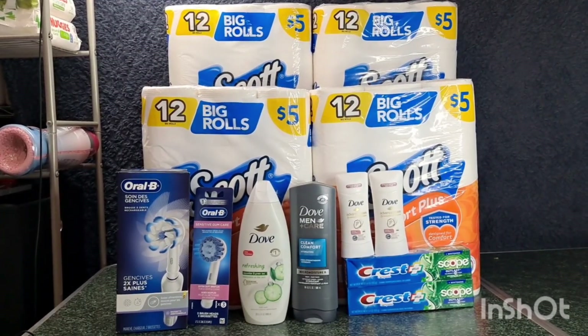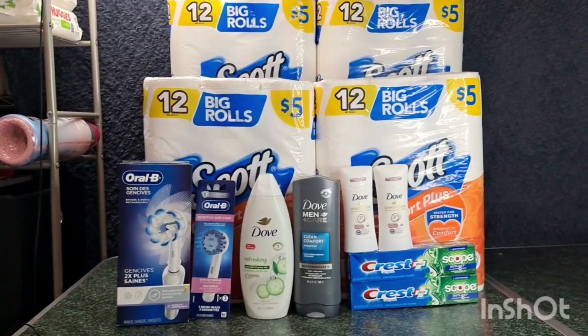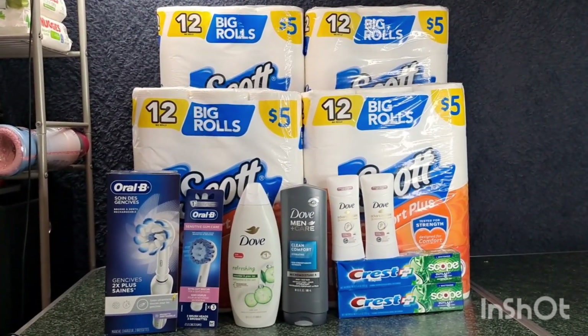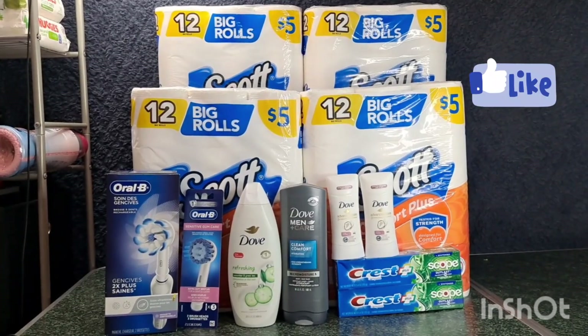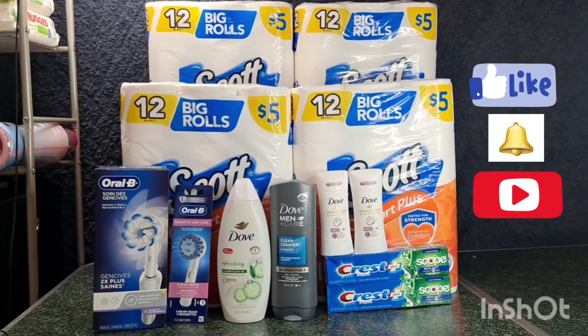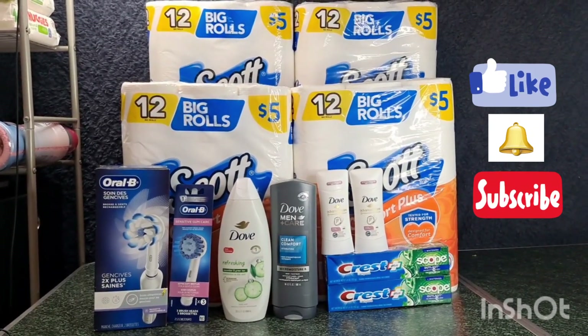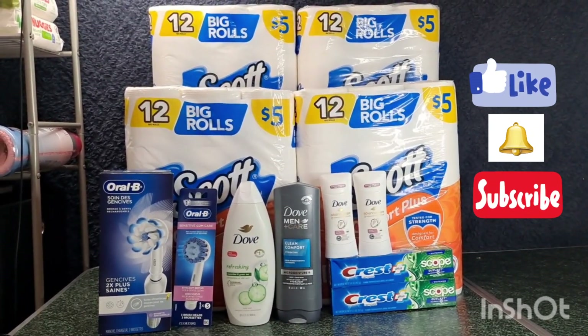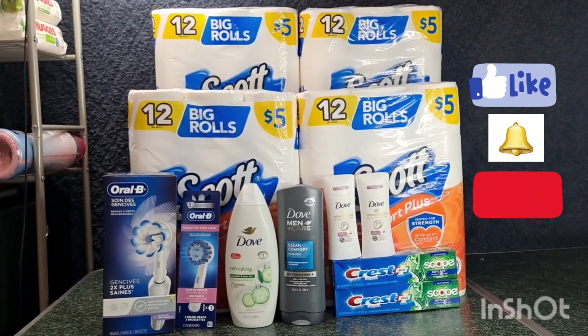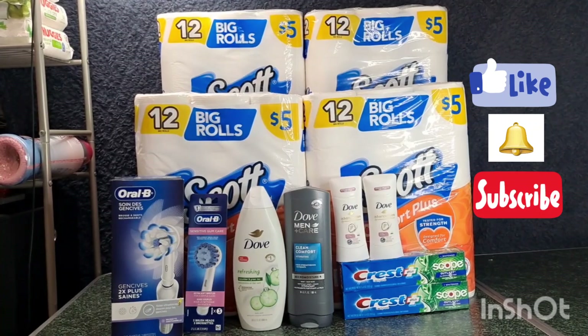I'll update you on whether I receive the $5 or $15 visa card from P&G. That's everything I got for you today. If you like this video please give it a thumbs up, hit the notification bell so you're notified when I upload new videos, and don't forget to subscribe so you don't miss any great deals. Thanks for watching and see you in the next one!